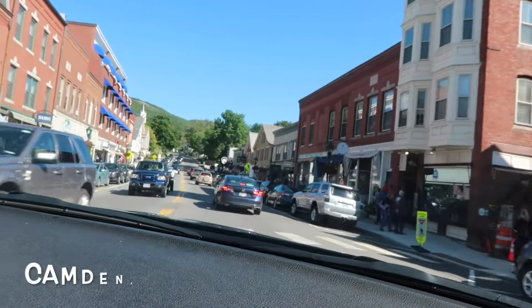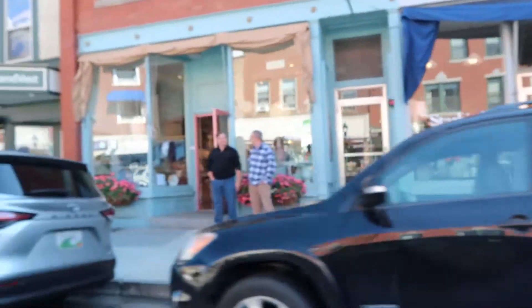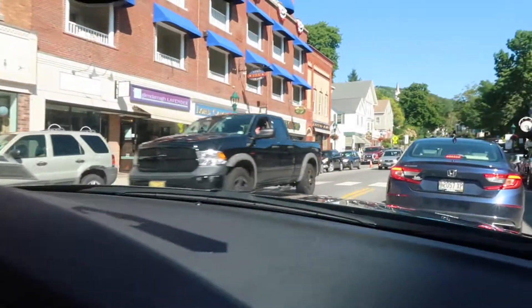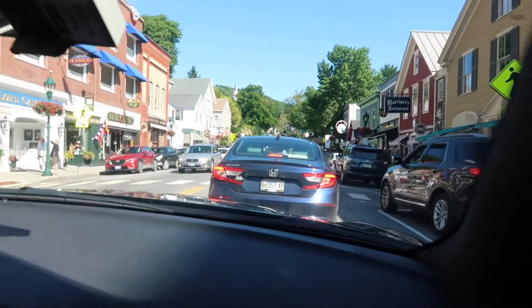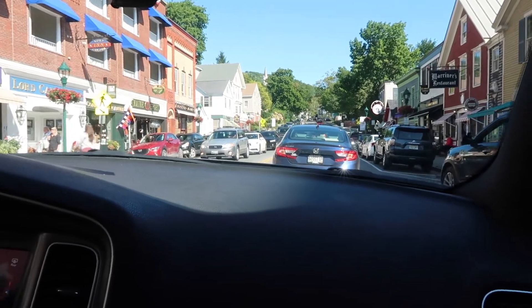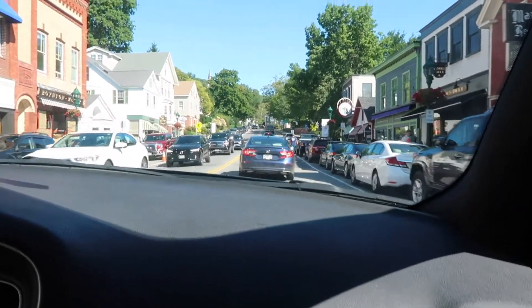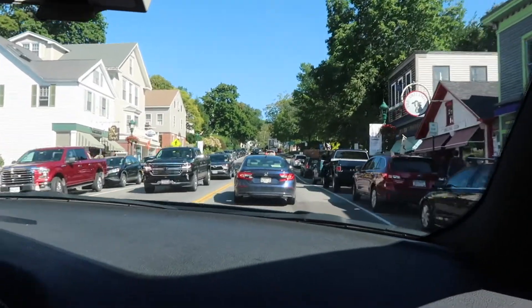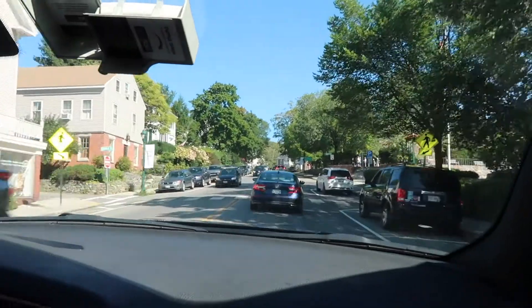Okay so we've hit the next little town — this is Camden. Kind of similar vibes; a lot of these towns are so cute. There's a bunch of little shops, coffee places, restaurants, and definitely a lot of people out and about on a Saturday. Maybe tomorrow we'll do a little more exploring of these little towns. But yeah, we're on our two-hour drive to Bar Harbor and Acadia National Park — we're going to stop in Bar Harbor first, probably eat there, and then head to the park.